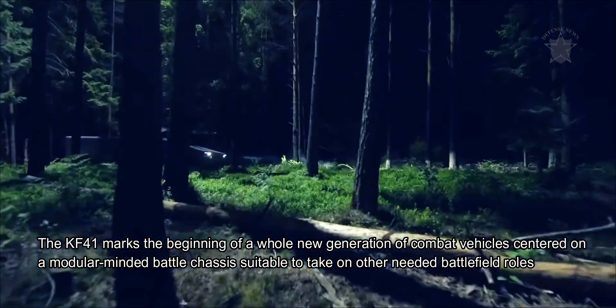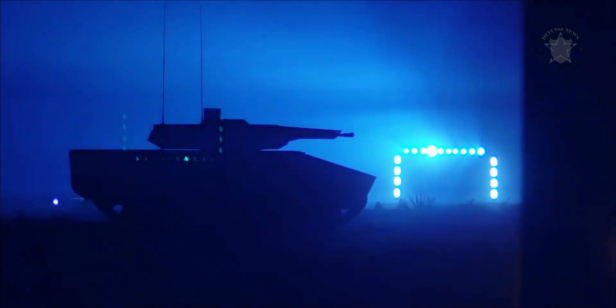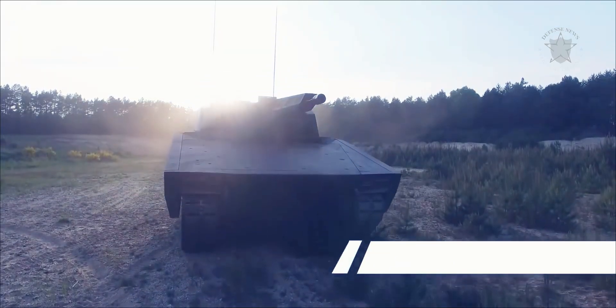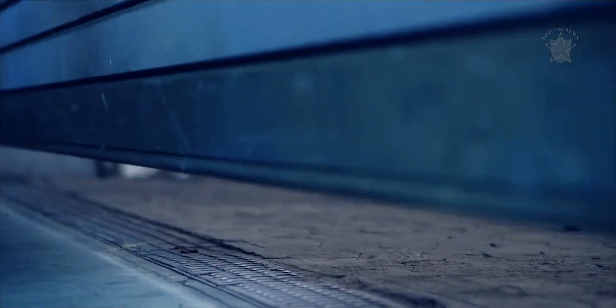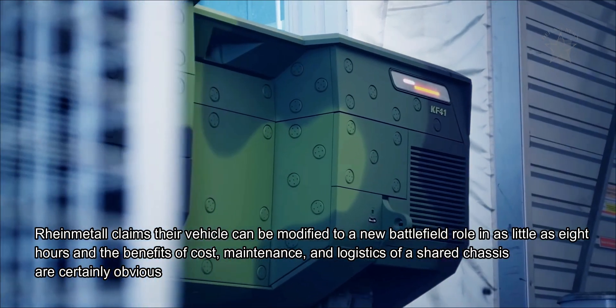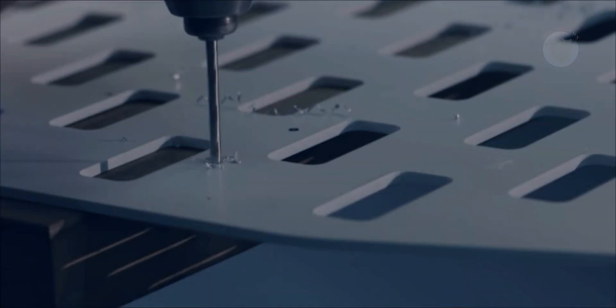The KF41 marks the beginning of a new generation of combat vehicles centered on a modular battle chassis suitable for multiple battlefield roles. Mission kits allow the ICV to become a multi-purpose APC, battlefield ambulance, command and control (C2) vehicle, or armored recovery vehicle (ARV), with modifications to the hull and appropriate equipment. Rheinmetall claims the vehicle can be converted to a new battlefield role in as little as eight hours. The system's internal architecture is also modular and adaptable to customer requirements, with protection levels configurable to suit the mission environment.